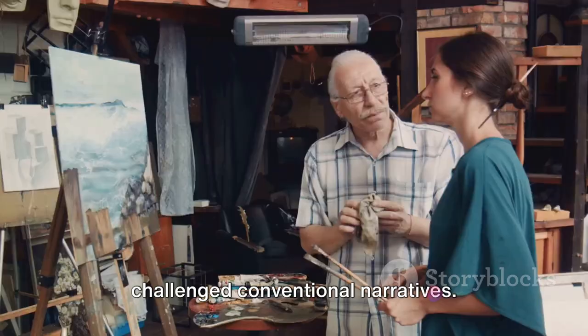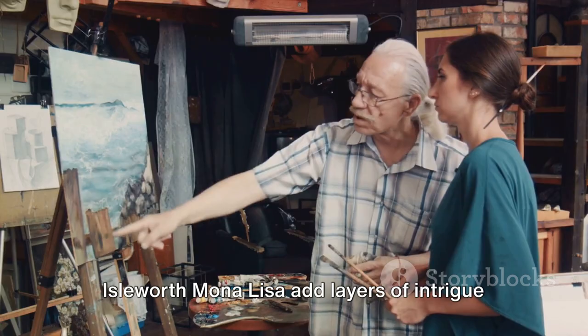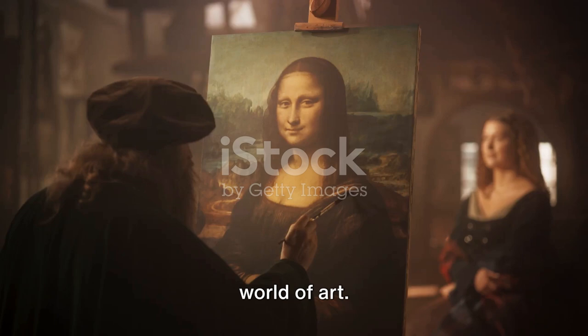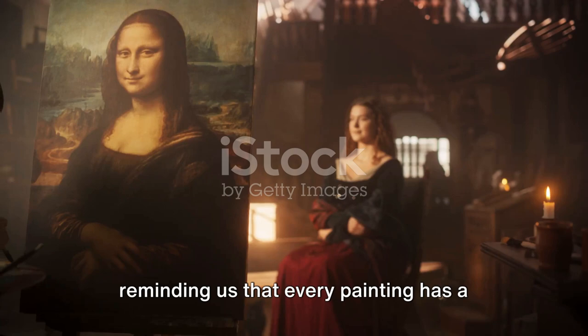Whether viewed as an authentic work by da Vinci or as an interesting but unproven claim, the debates surrounding the Isleworth Mona Lisa add layers of intrigue to the already complex world of art history. In the end, it serves as a potent reminder of the mysteries and complexities that lie beneath the surface of every work of art. It invites us to keep questioning, exploring, and appreciating the boundless world of art. Whether or not we ever unravel the true origins of the Isleworth Mona Lisa, its story continues to captivate the imagination of art enthusiasts worldwide, reminding us that every painting has a story to tell.